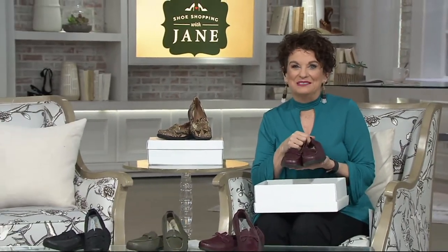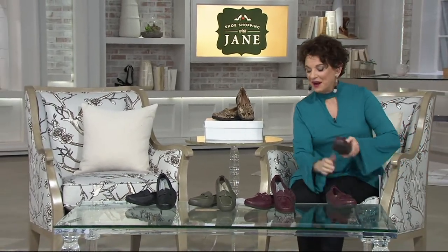A lot of love have gone into these shoes and we have been waiting and waiting to bring them live to QVC. They're in European sizing. They are brand new today and these colors are amazing.